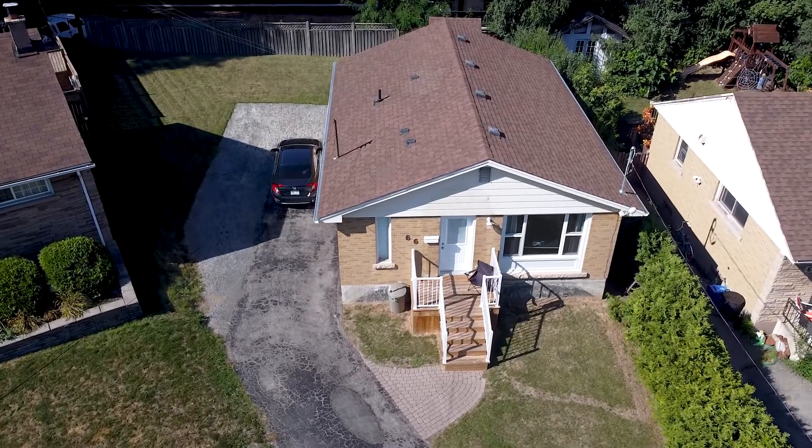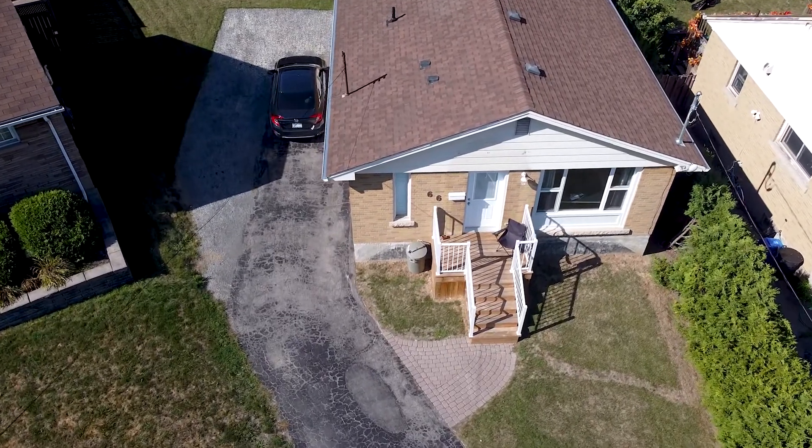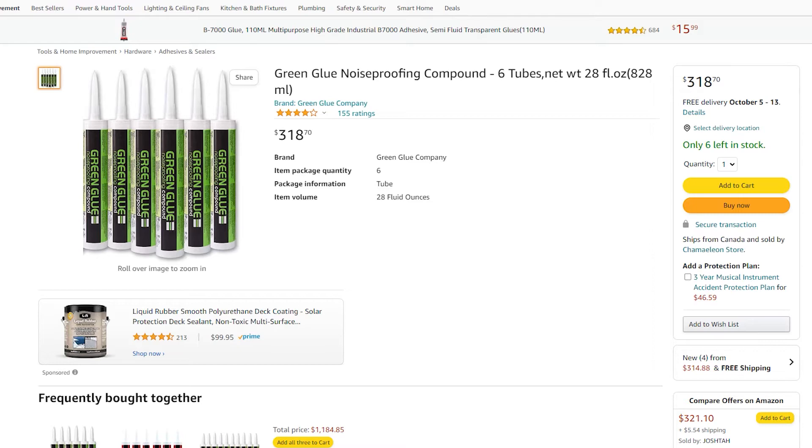And then we have our second assembly: a double 5/8 with green glue assembly — two layers of 5/8 drywall with a green glue acoustical compound in between the layers. We also had a resilient channel and sound insulation in the joist cavity.